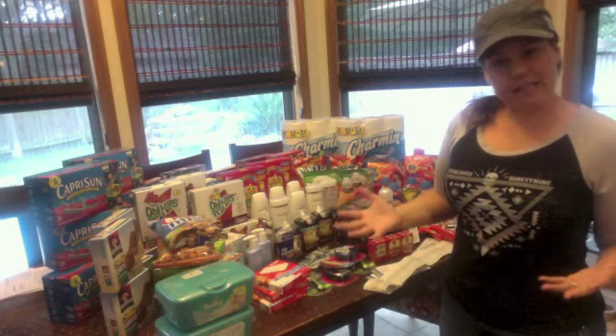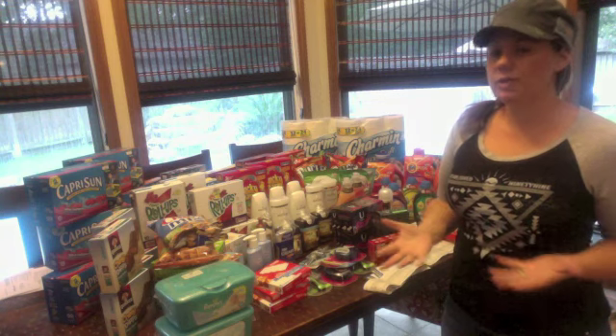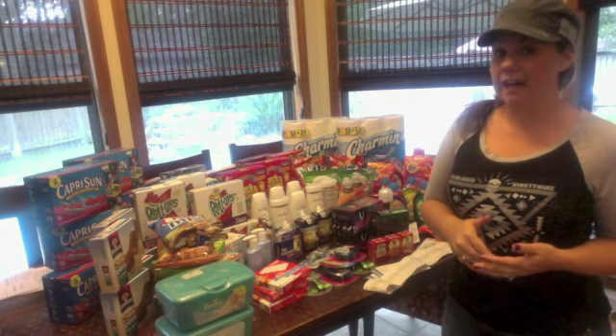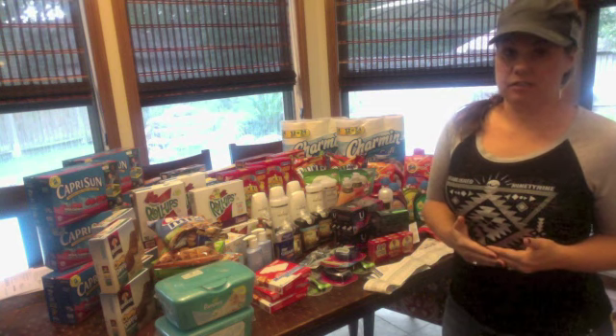So if you didn't get everything you needed today, don't worry — you have the rest of the two weeks. You can always get a rain check if it was in the ad and just keep coming back. They're going to be restocking every single night.